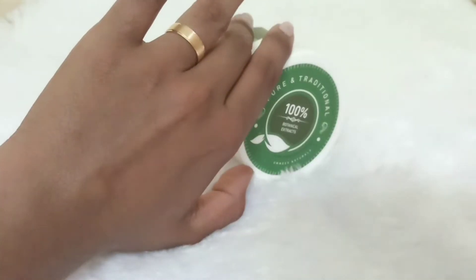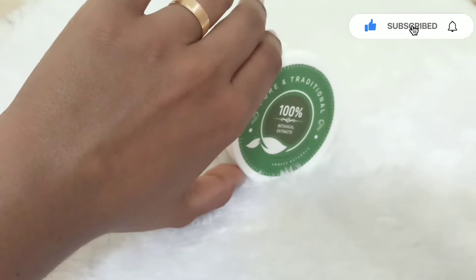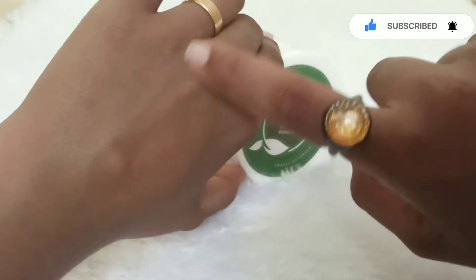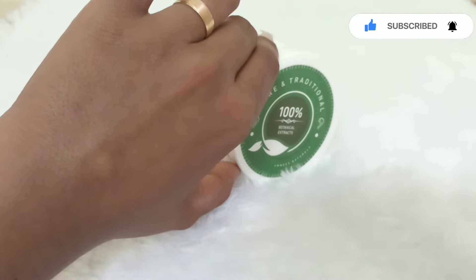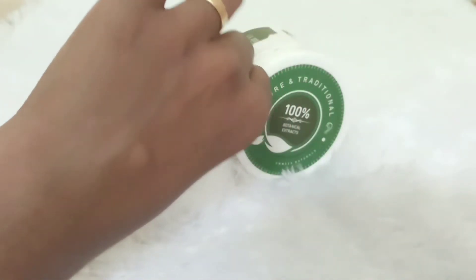It gives an instant glow with oil. It's a mini version but gives an instant glow. It has an oily consistency. If you apply it, it's a great feeling.